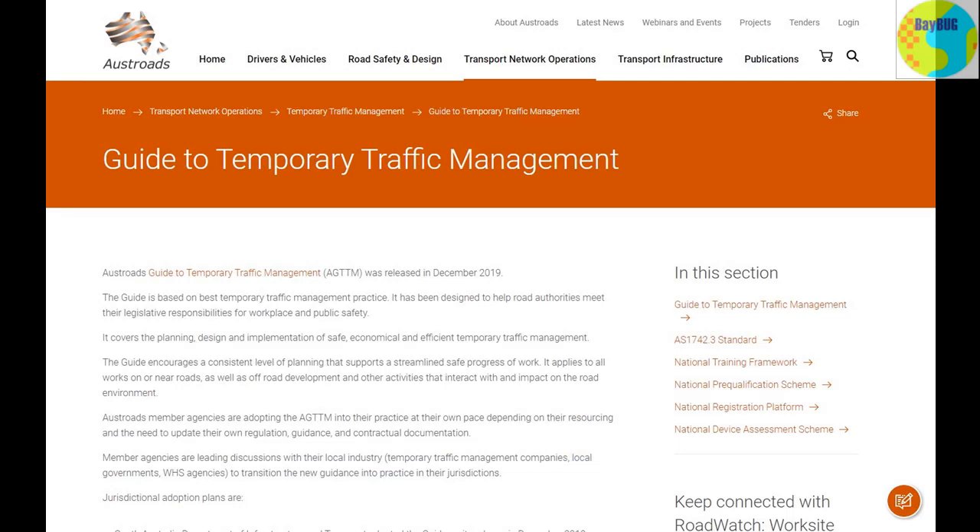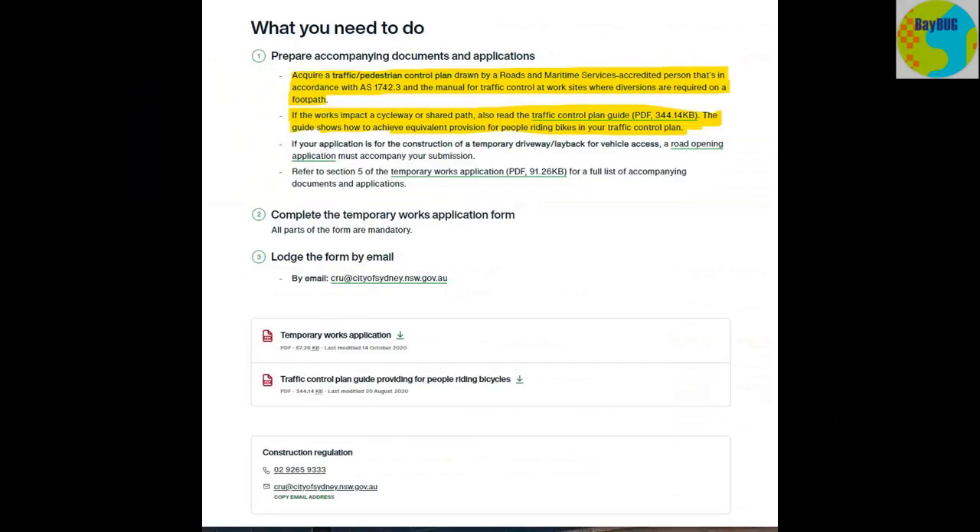They should know the Austroads guide backwards and have a lot of experience with traffic control. Now, if those works impact on a cycleway or shared path, you've got to read the traffic control plan published by the City of Sydney, which shows how to achieve an equivalent provision for people riding bikes. They're saying you can close the road, you can close the cycleway, but you need to treat cyclists in exactly the same way that you're treating drivers — you need to make equivalent provision for them. You can't just close the road and put in a really good diversion for drivers while cyclists get nothing.